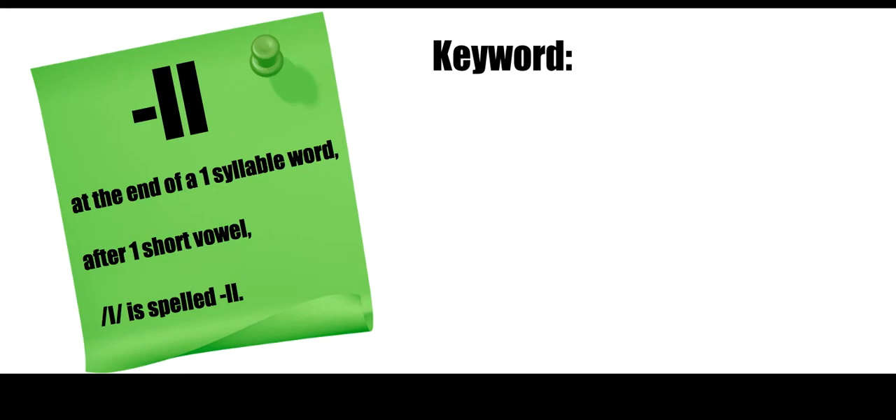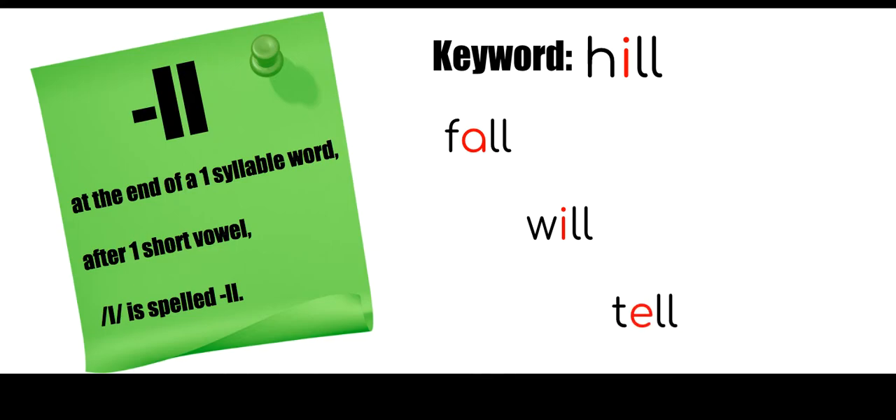The key word for this is 'hill.' I've marked the short vowel sound in red as a reminder that it is a short vowel sound. Hill is one syllable, it has one short vowel which is the I, so we're going to double that L. Other words that follow this pattern are 'fall,' 'will,' and 'till.' All of these words are one syllable and have one short vowel, and following that short vowel sound is that L sound, so we double the L.